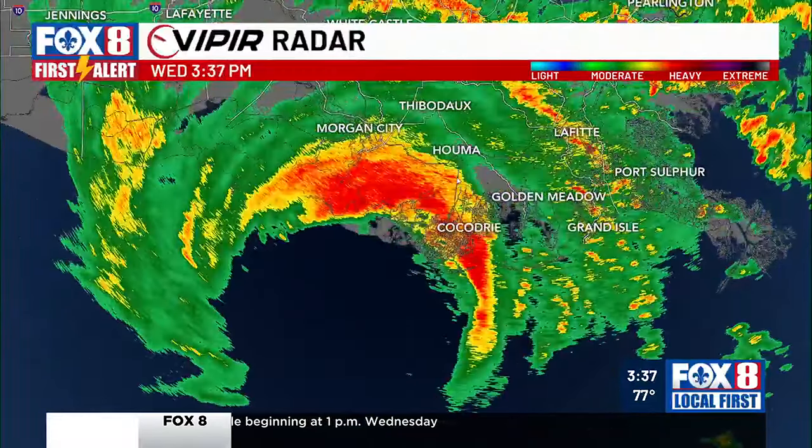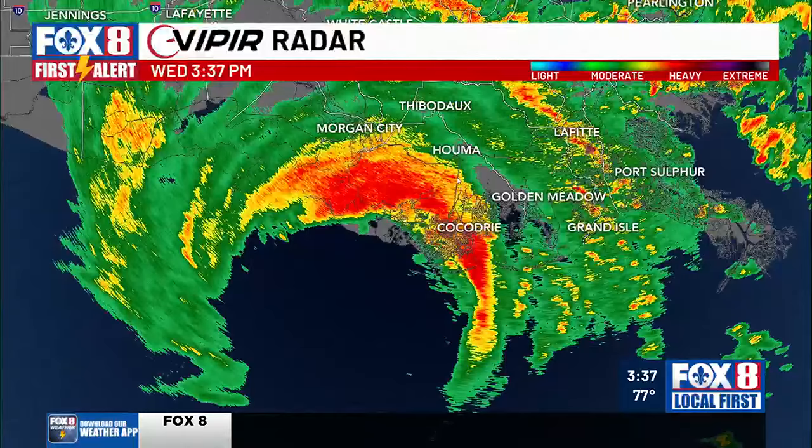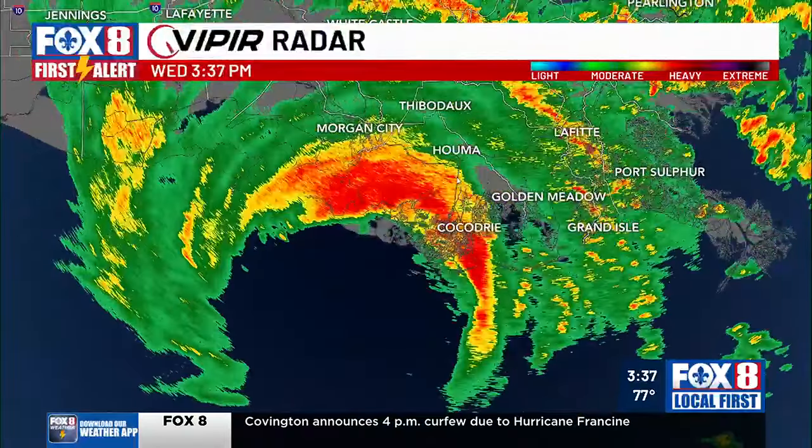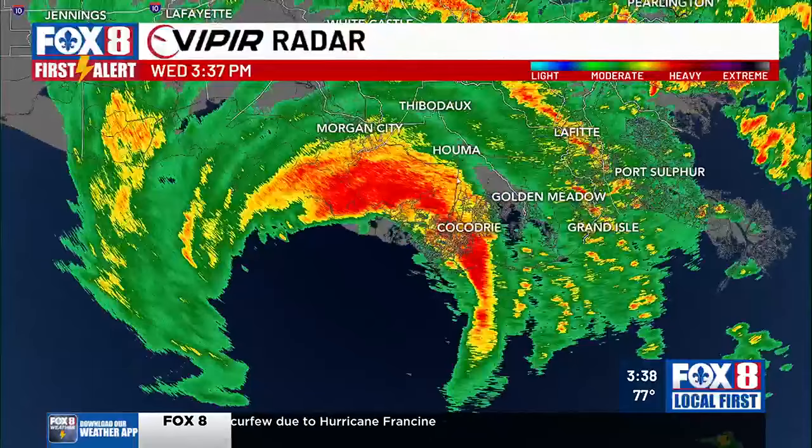We've got a hurricane, a CAT-1, making landfall right there at St. Mary's Parish in Terrebonne. That is where Rob Krieger is. He is in Terrebonne, outside the flood protection system, right along the coast as this comes in.